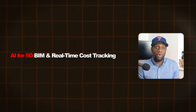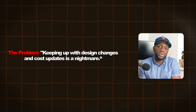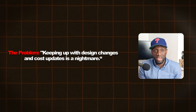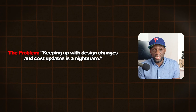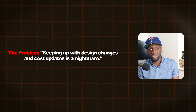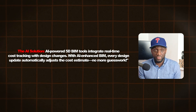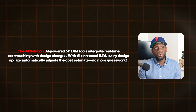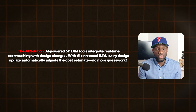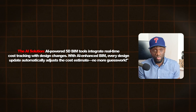Next, AI for 5D BIM and real-time cost tracking. The pain point here is that as a QS, keeping up with design changes and cost updates can be a nightmare, especially on large projects where things keep changing. The AI solution is AI-powered 5D BIM tools — these integrate real-time cost tracking with design changes, so every design update automatically adjusts the cost estimate.